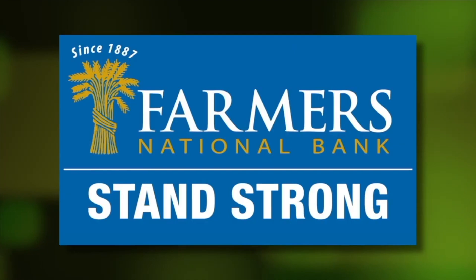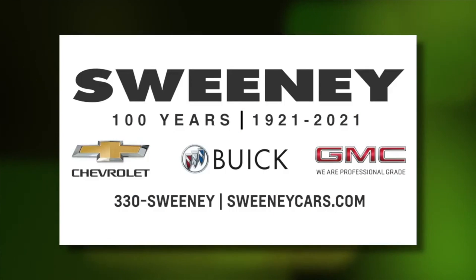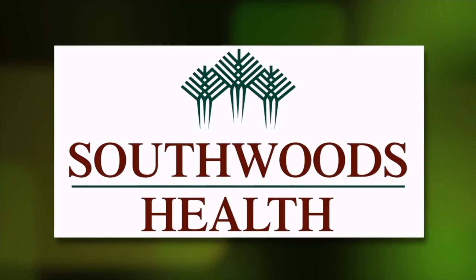Brain Gain is sponsored by Farmers National Bank, Sweeney Chevrolet Buick GMC, the Mahoning Valley Manufacturers Coalition, and Southwoods Health.